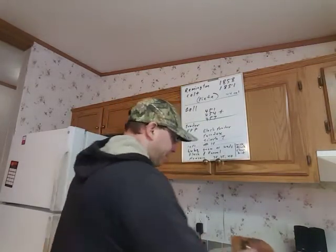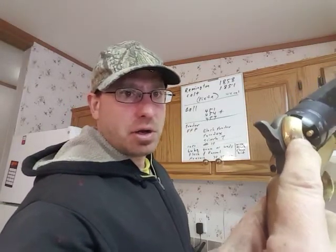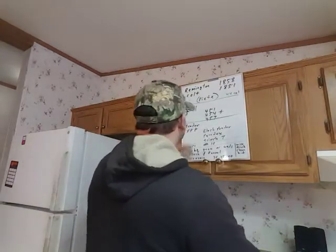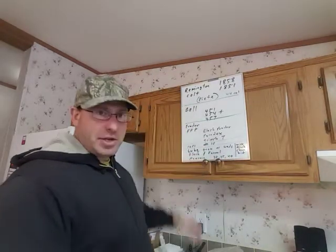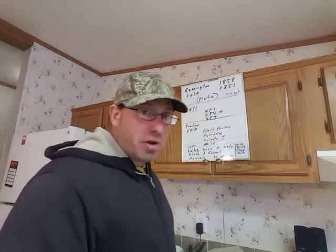Caps — those are the caps that you're going to put on the back. With the Piettas, number 10 caps are just perfect. You can also get number 11 — they'll work fine. Number 11s tend to be a little bit bigger.